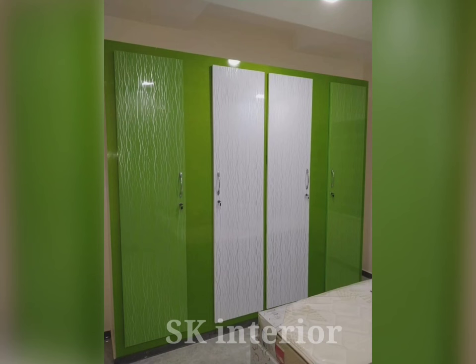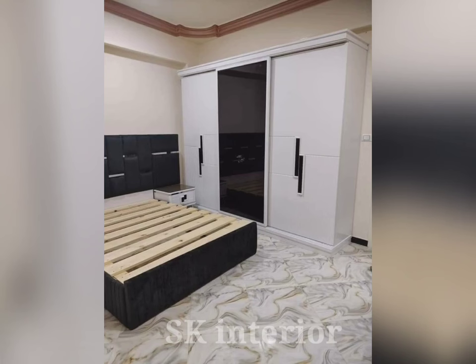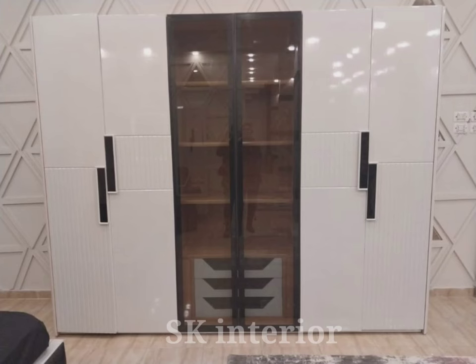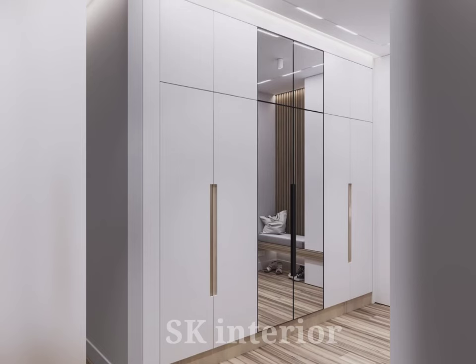Hinged door wardrobes are known for their durability and long life. Unlike sliding door wardrobes, which can be prone to wear and tear over time, hinged wardrobe doors are built to last. The hinges and hardware used in these wardrobe designs are less likely to break, meaning your wardrobe will continue to look and function great for years.